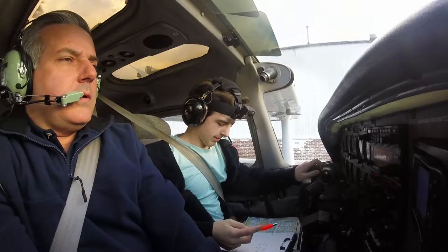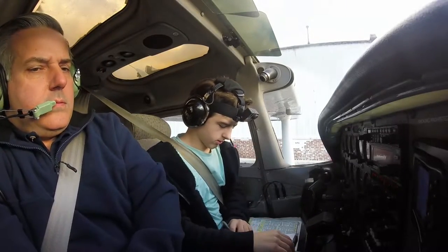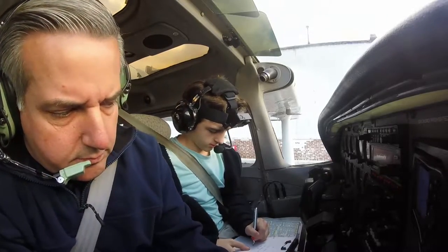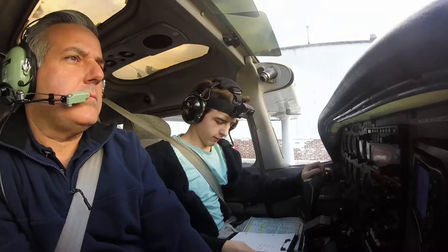Temporary Ground, Cessna 474 Akapapa, request executive taxi for takeoff, information Hotel. Cessna 474 Akapapa, Temporary Ground: runway 26, taxi via Charlie, cross 35. Readback: runway 26, taxi via Charlie, cross 35, for Akapapa — thanks.